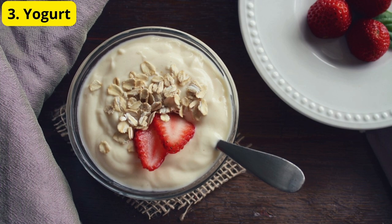Number 3: Yogurt. Yogurt is another great option, thanks to its probiotics. Probiotics are beneficial bacteria that can help strengthen your immune system, making it easier for your body to fight off infections, including those in the ear. A daily serving of yogurt can contribute to better overall health and potentially reduce the frequency of ear infections.